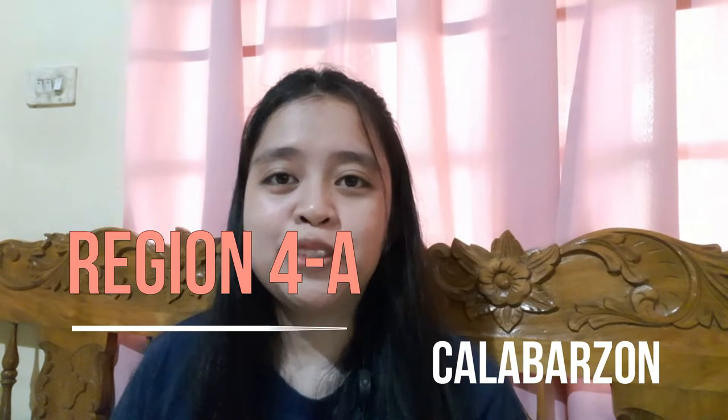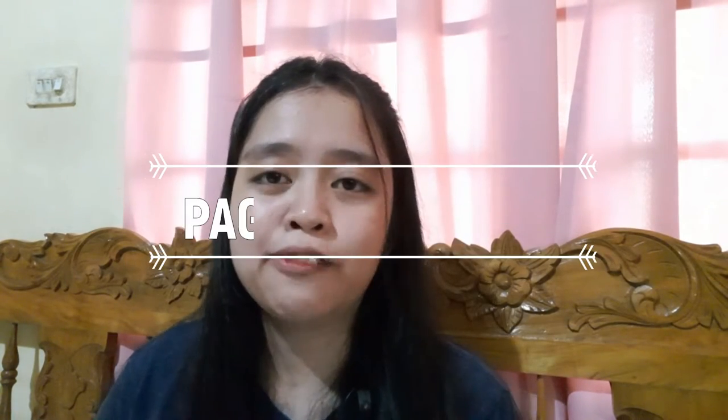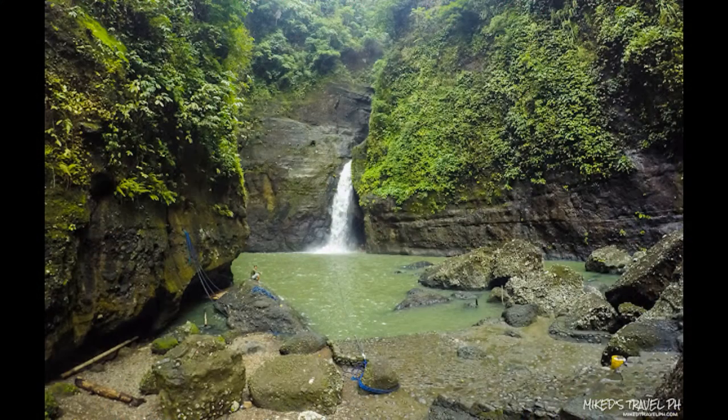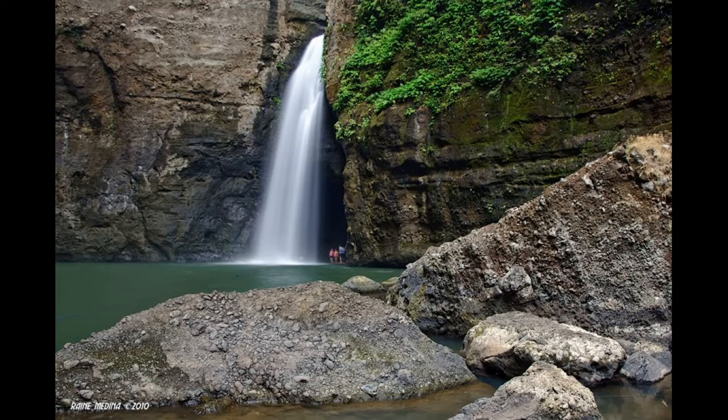Moving on to Region 4A, the CALABARZON region — we have Pagsanjan Falls, also known as Magdapio Falls. It stands approximately 300 feet and is one of the major Laguna attractions. The falls are reached by a river trip on a dugout canoe known locally as shooting the rapids. Originating from the municipality of Pagsanjan, this tourist spot is surely a perfect place to release your stress.